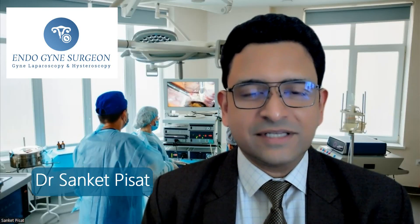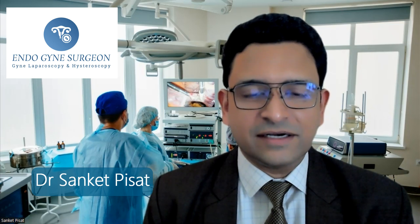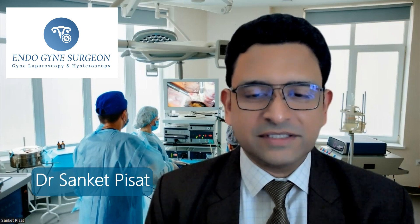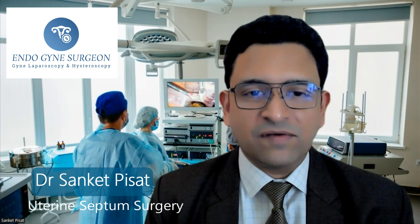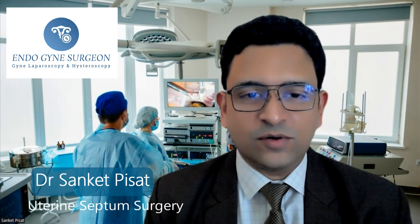Hello, everyone. My name is Dr. Sanket Pisat. I am a consultant gynecological endoscopic surgeon practicing in Mumbai, India. And today we are going to be discussing a rather common but less talked about problem, which patients sometimes come to us in the OPD with, which is called as the double uterus.